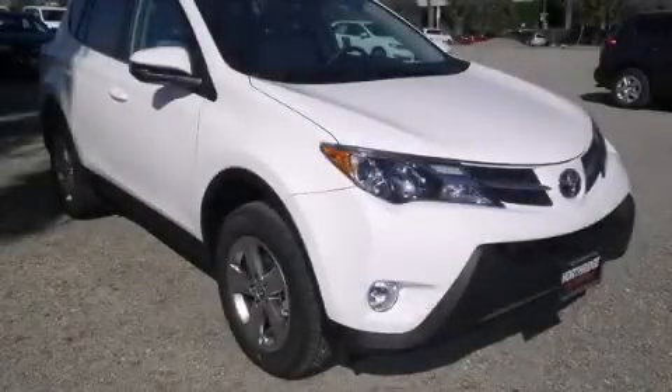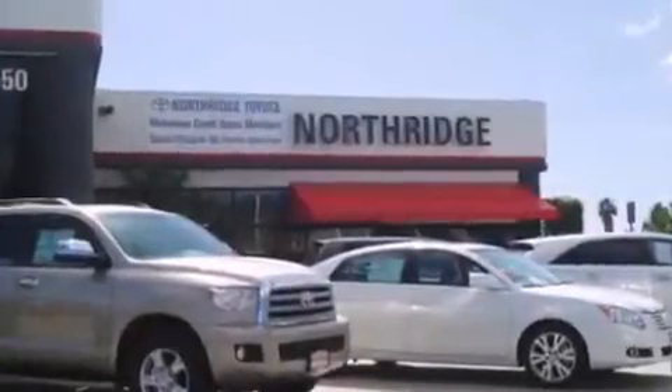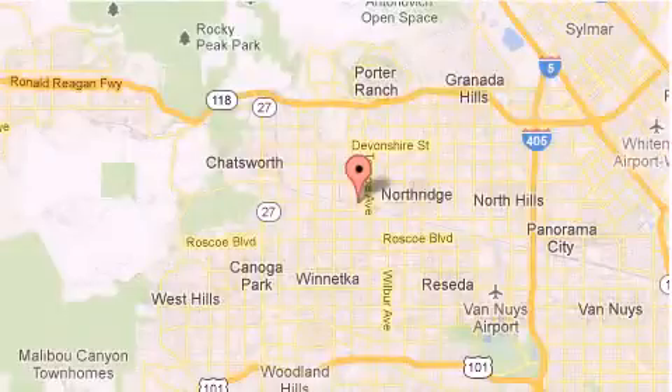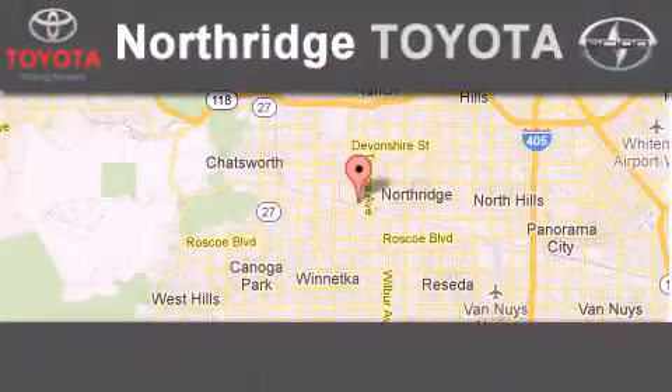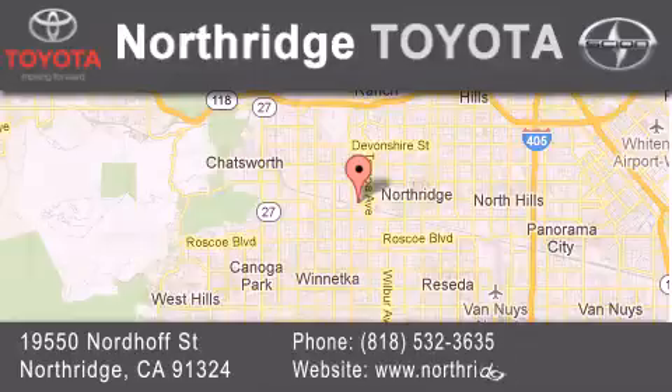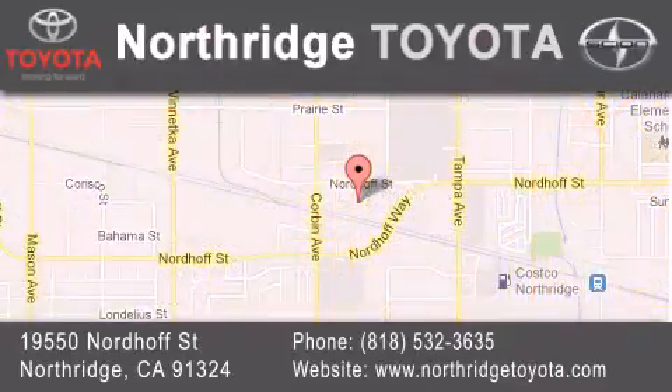Call or visit us right now and arrange your test drive today. Thank you for considering Northridge Toyota for your next vehicle. If you have any questions, please visit our website, give us a call, or stop by our dealership located at 19550 Nordiff Street in Northridge, across the street from Northridge Fashion Center.